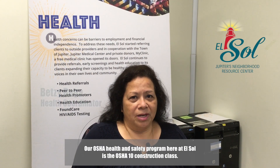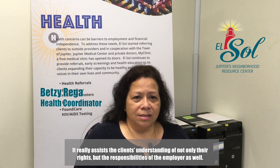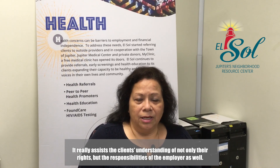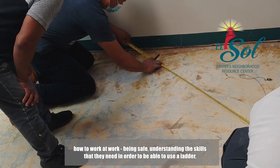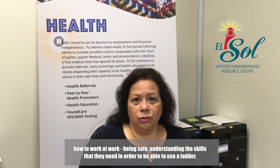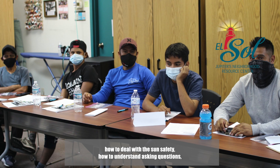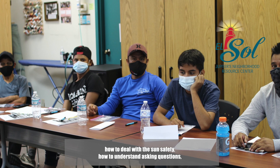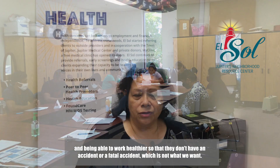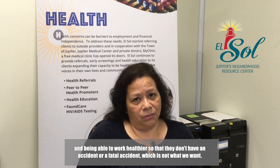Our OSHA health and safety program here at El Sol is the OSHA 10 construction class. It really assists the clients in understanding not only their rights but the responsibilities of the employer, as well as how to work safely — understanding the skills they need to use a ladder, how to deal with sun safety, how to ask questions and work healthier so that they don't have an accident or a fatal accident, which is not what we want.